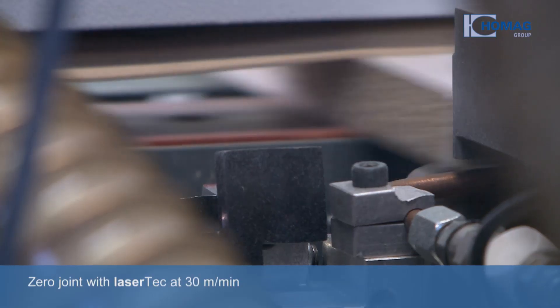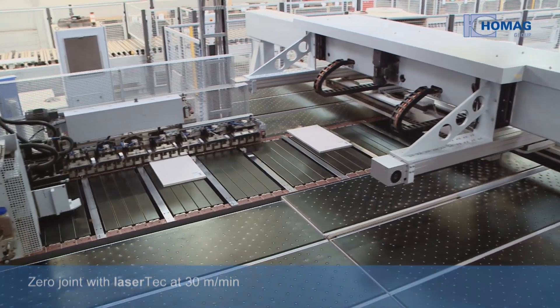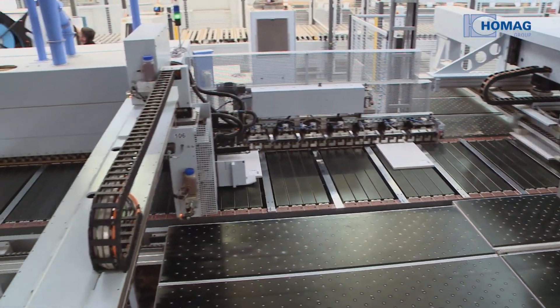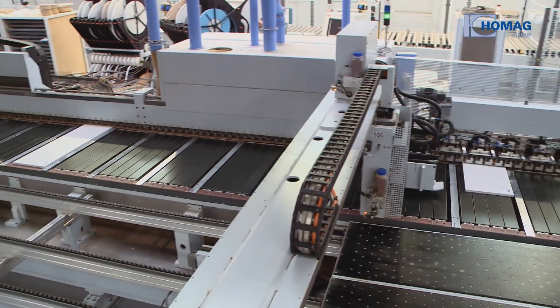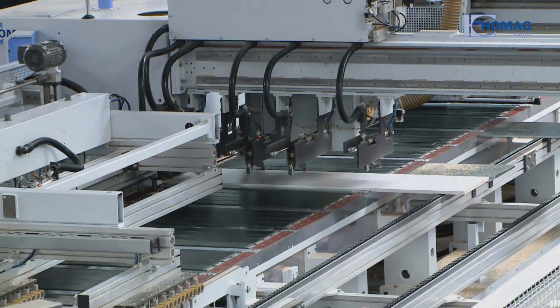The parts are then transported for edge processing with laser technology. The workpieces are fed through the plant at a constant speed of 30 meters per minute. This is possible thanks to perfect workpiece clamping, even for irregular length-breadth ratios.